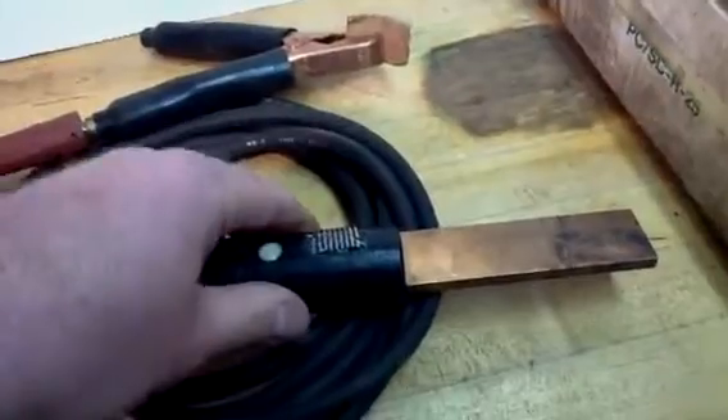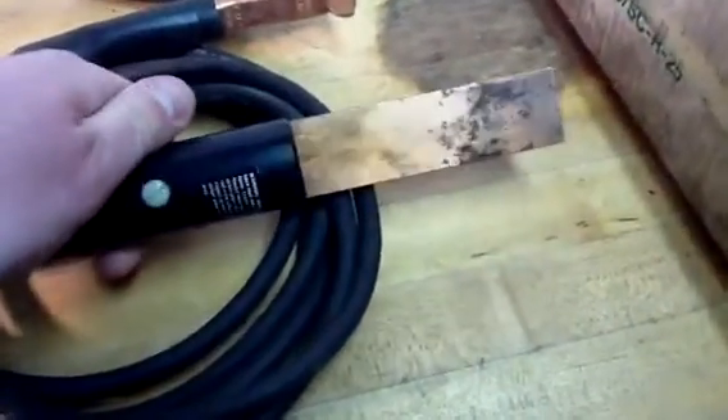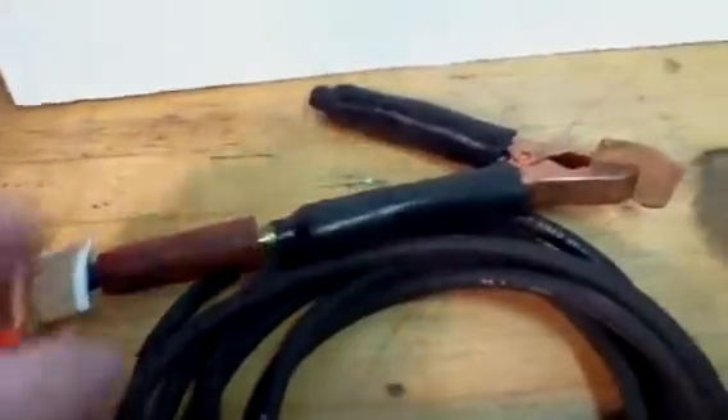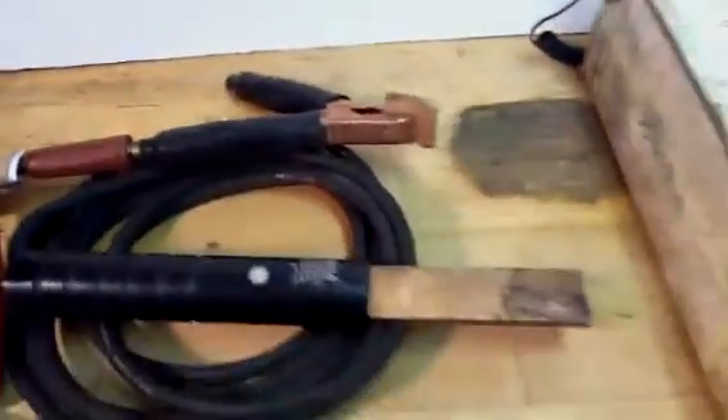As I did state in the eBay listing, it looks like it's been striked a couple times here, and here are the rods that are coming with it.